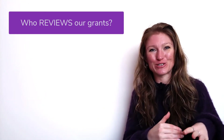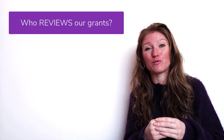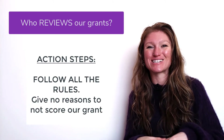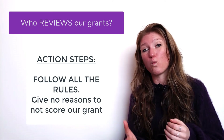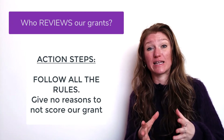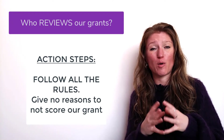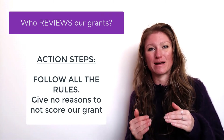The converse of this is that we want to make sure our grant reviewer has no excuse to throw out our grant without reading it — because if they can find some reason your grant is disqualified, that's one less grant they have to spend time on. So we're not going to give them a reason to do that. We're going to follow all the rules, give them all the documents they need, and not stray from those formatting boundaries.